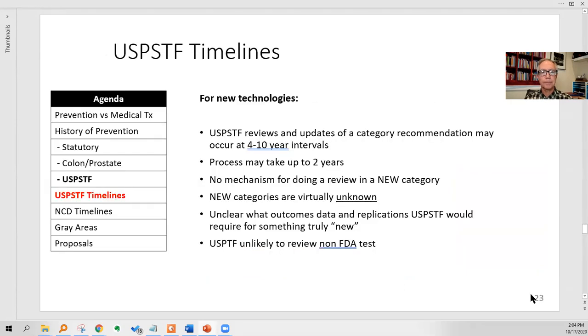Flies in the ointment. The U.S. Preventive Services Task Force only updates their recommendations at 4 to 10-year intervals, and that process can take two years. There's no mechanism for quickly doing a review in a brand-new category — in fact a brand-new category is probably a bigger barrier to getting started; new categories are virtually unknown. Lung cancer screening with the CT scan is probably one of the newest categories, but there are only a few. It's also unclear what outcomes data and replications the USPSTF would require to approve something truly new — they may not know until they see it. The USPSTF is unlikely to seriously review a non-FDA approved test, and CMS nationally will not do so either.